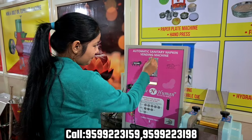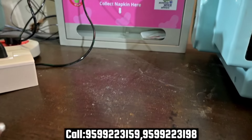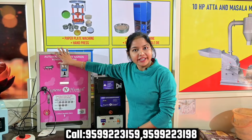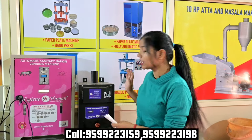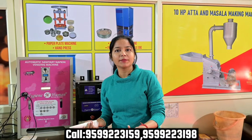You can see we have a 5-rupee coin option. There is a beep sound and a light indicator. When you insert the coin, the pad is dispensed from the machine. You can use this vending machine in washrooms, schools, and colleges. It is very convenient and easy to use.